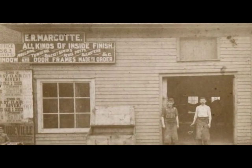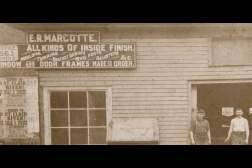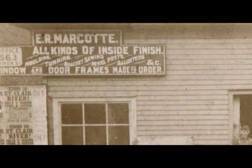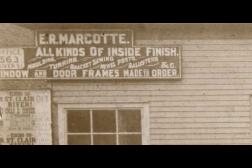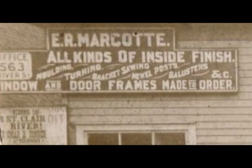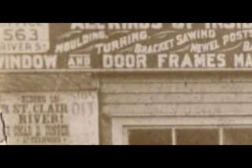Just to the west of the gas company office was the E.R. Marcotte Wood Finishing Company. You can see by this sign: 'E.R. Marcotte — all kinds of inside finish, windows and door frames made to order.' Also notice the address on the left — 563 River Street — and the sign below that reads 'Riding on St. Clair River, Omar Conger.' And it looks like a couple of the workers are pictured.